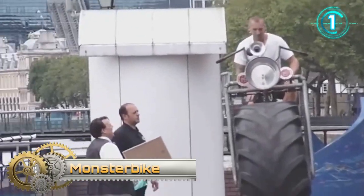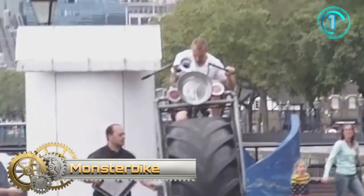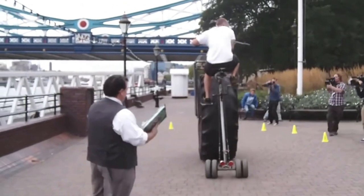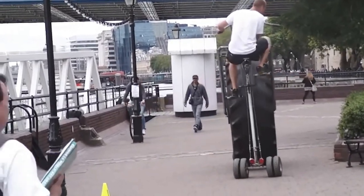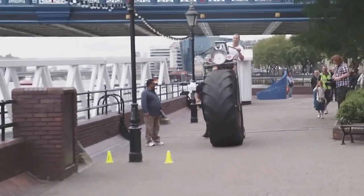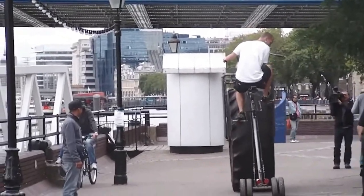Monster bike. If you often ride your bicycle and notice that many motorists look down on you, you will definitely be pleased with this vehicle. The speed is slightly higher than that of a pedestrian, but you can get a lot of pleasure from the ride. The main feature is a tire from a monster truck, thanks to which the rider is higher than not only cars but also some trucks. There are two small rear wheels to stabilize the bike.